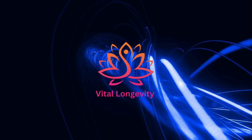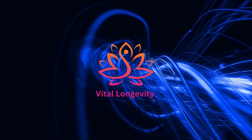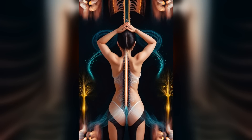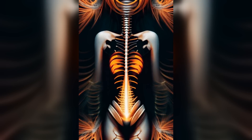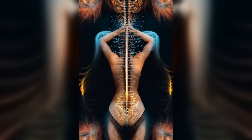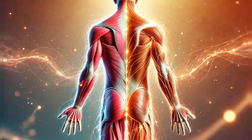Welcome back to Vital Longevity. Have you ever heard of a peptide that can boost your body's healing powers, improve your gut health and even support your nervous system? Meet BPC-157, an incredible peptide that's making waves in the world of health and wellness.